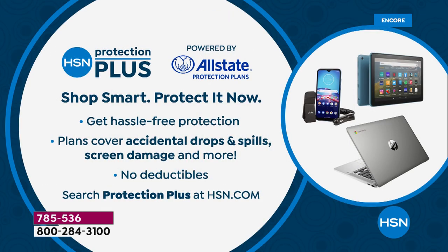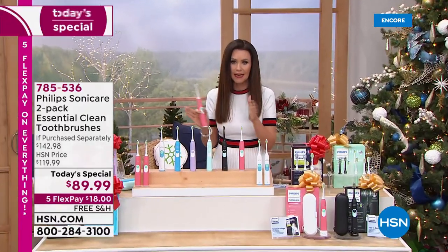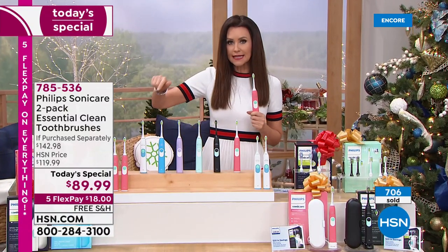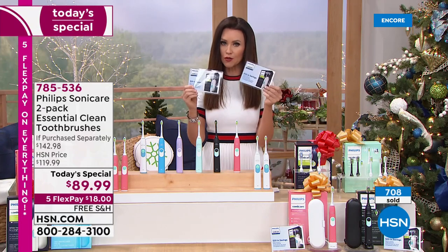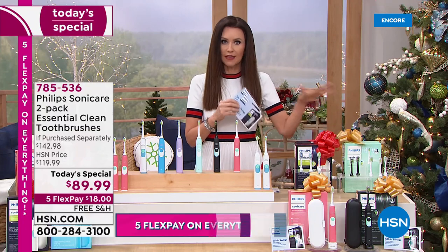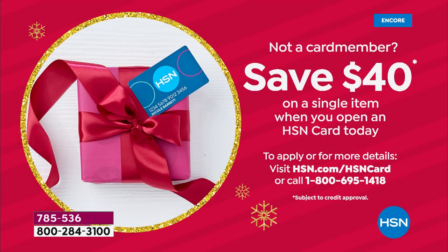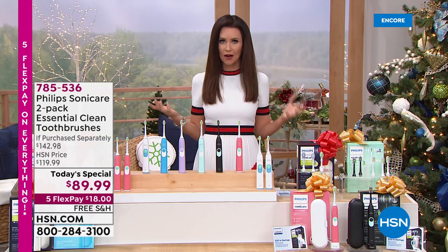With all of our electronic items — and this is included — we encourage you to protect it. You can get hassle-free protection covering accidental drops and spills; search 'Protection Plus' at hsn.com. The value here: the number-one dentist-recommended toothbrush, not just one but two, for $49.99. Yes, it says $89.99, but with the two $20 rebates it ends up being $49.99 for both. The white is now sold out. If you apply for an HSN card and use it on your first purchase, you save an additional $40.